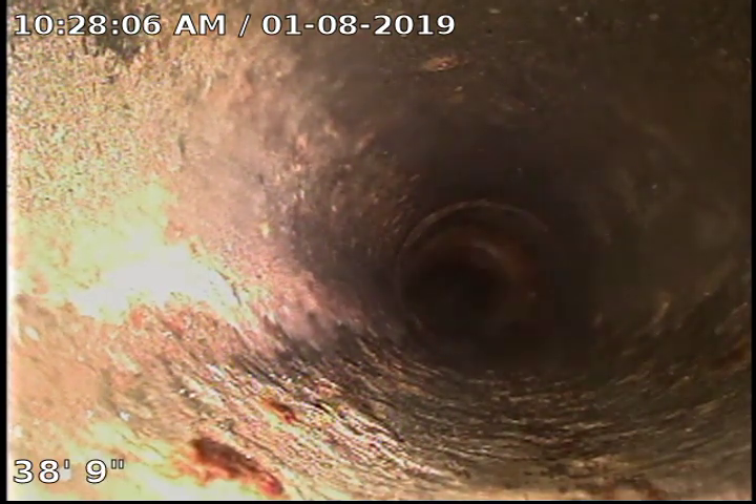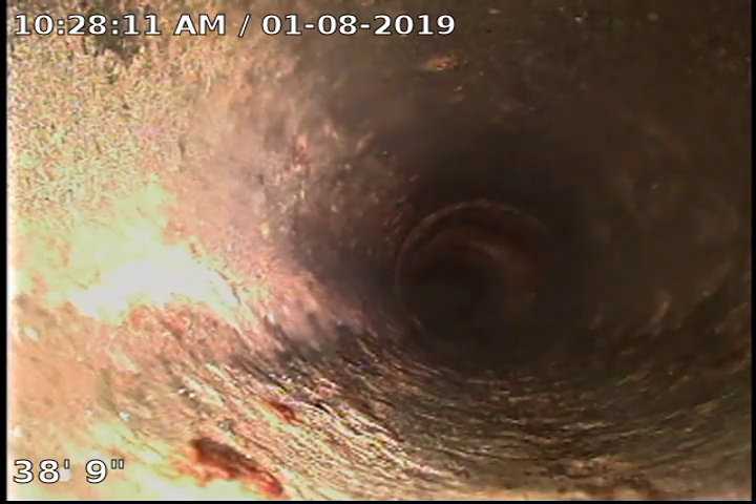So we made it 40 feet back into the house. Everything appears to be in pretty good condition. I think we just do the Rudex and some Bio-1 to help break that sludge down.